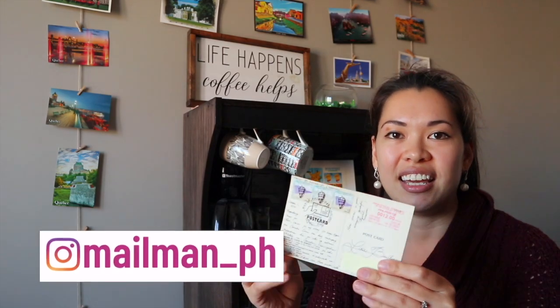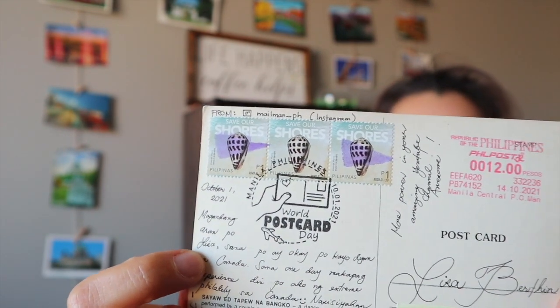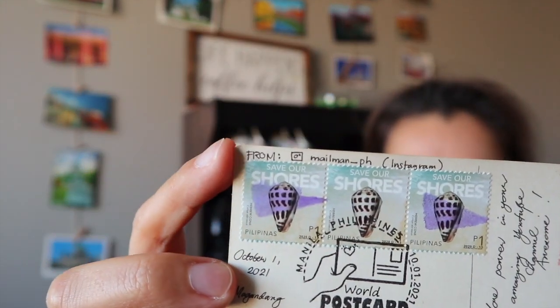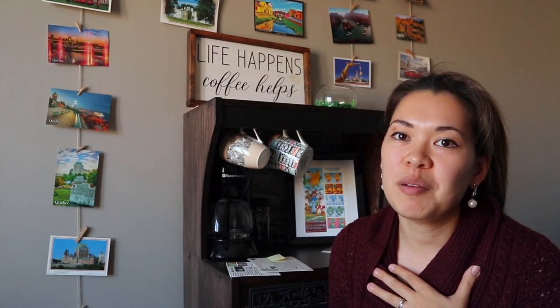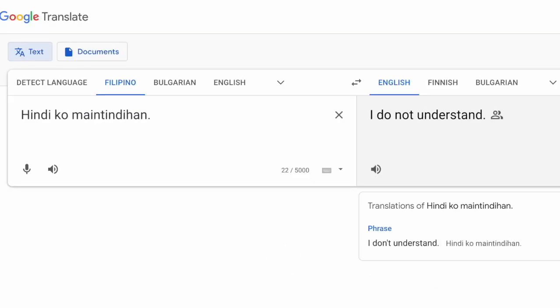Moving on, I also got some postcards from viewers. The first one is from John in the Philippines — he also follows me on Instagram and his handle is mailman_ph. The postcard has a beautiful world postcard mark from Manila. I mentioned to John that I'm also mixed Filipina — my mom is from the Philippines and my dad is from Canada — but I don't actually speak Tagalog. So whenever we visit, my catchphrase is 'hindi ko maintindihan,' which means 'I don't understand.'